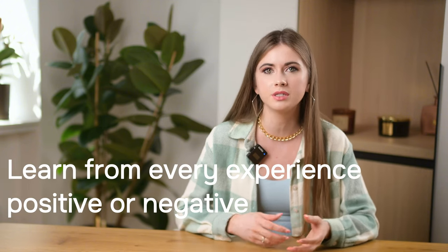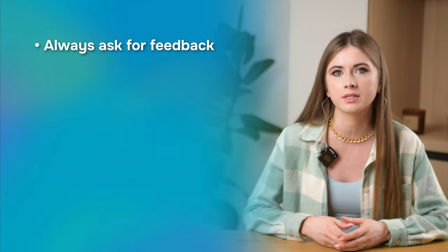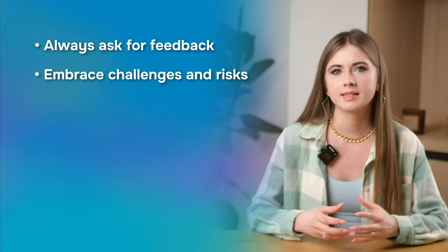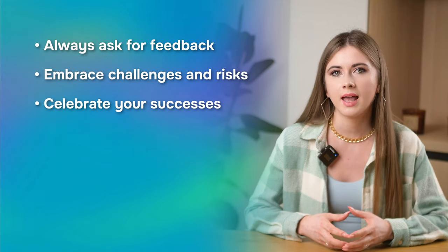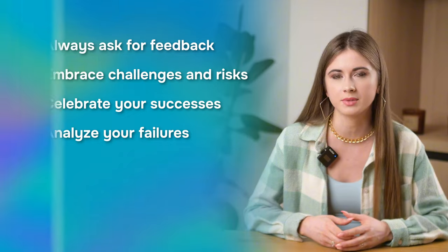To increase your resilience, you should stay curious, open-minded, and willing to learn from every experience, positive or negative. Always ask for feedback to improve your skills and performance. Embrace challenges and risks to explore new opportunities. Celebrate your successes and achievements to recognize and apply your strengths. And analyze your failures and mistakes to identify the areas of improvement and action steps.